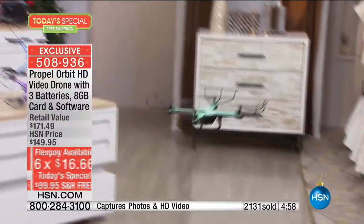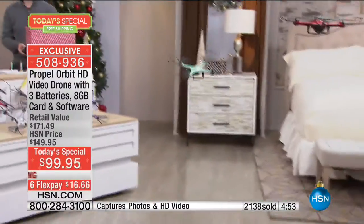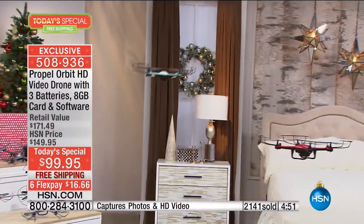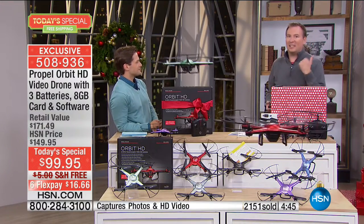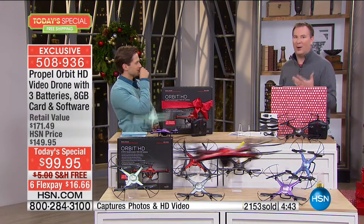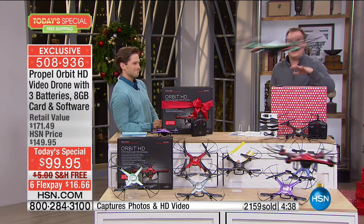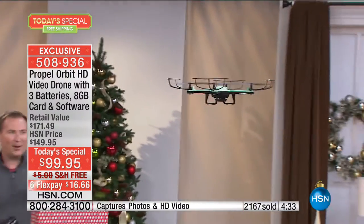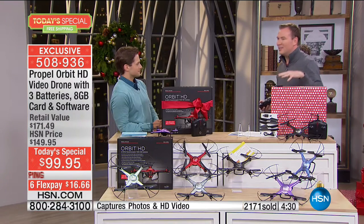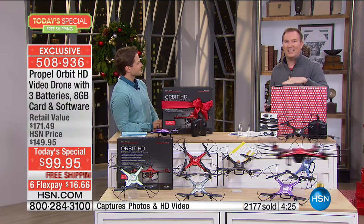It could be delivering Christmas presents around the house if you can figure out a way to make that happen. And look at the crazy stunts it can do with the touch of a button. When you get this at home and really start flying it, you're like, I can't believe I only paid $99 for this. It can do the stunts, take video, fly 500 feet away, and it's got 30 minutes of flying time. Auto land, auto takeoff, and it even has air pressure sensors — when we're landing it, it knows how far it is from the ground and makes that landing nice and smooth.